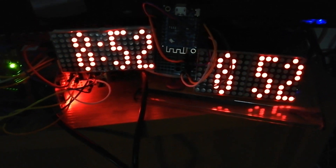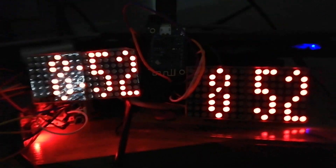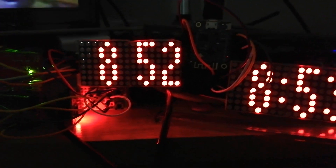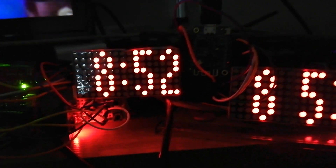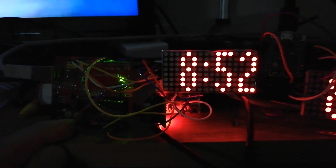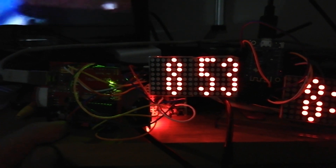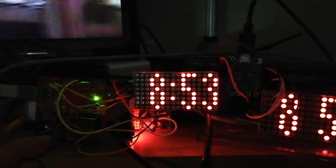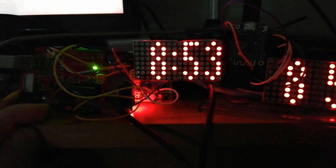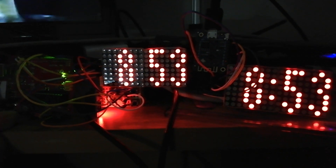I have on test two clocks, each using two 8x8 displays. From the left, here is an Arduino board with RTC using DS3231, but it also works with DS1307. The DS1307 is not as accurate as the DS3231.